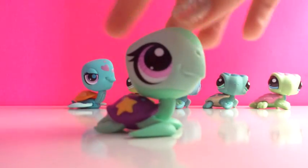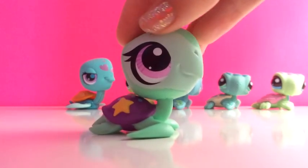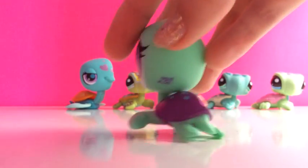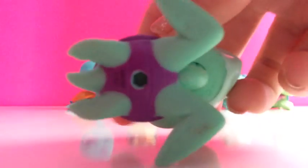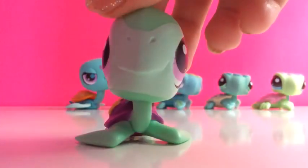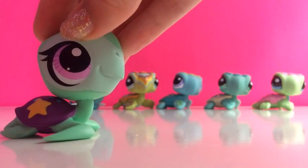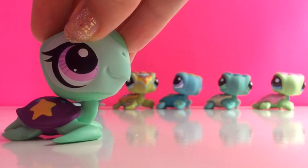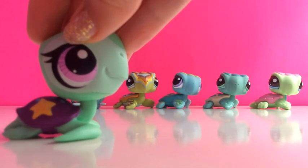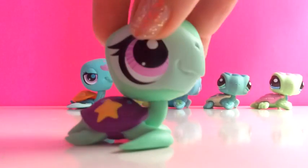For my last sea turtle, this is my green sea turtle and I only got this one recently. It has a purple shell and it has a hole. And this one probably ties for first favourite sea turtle with my postcard pet sea turtle. And yeah, I really like this one.